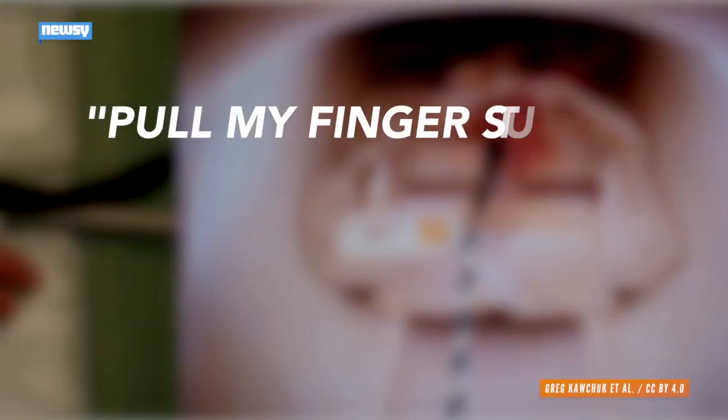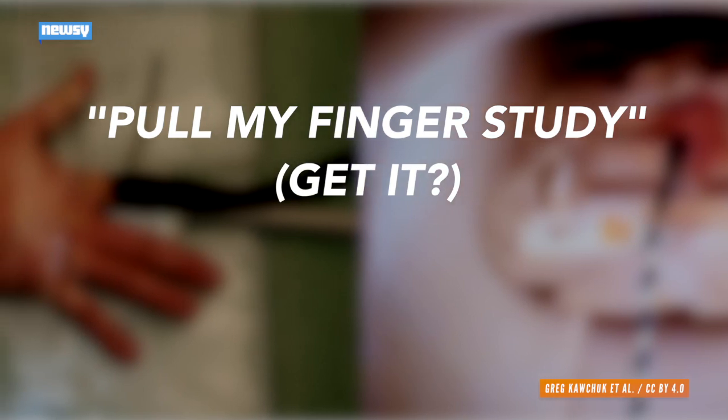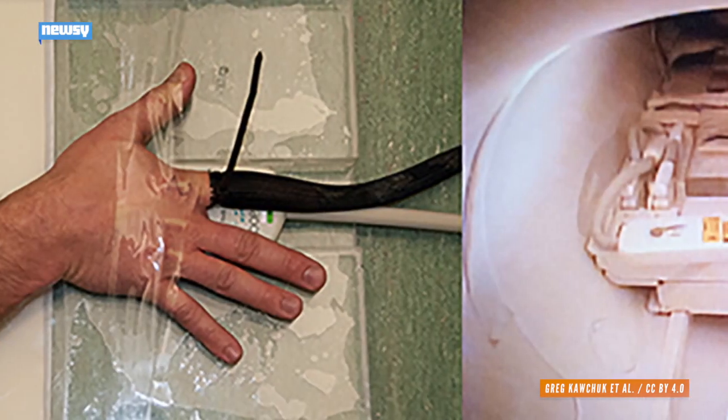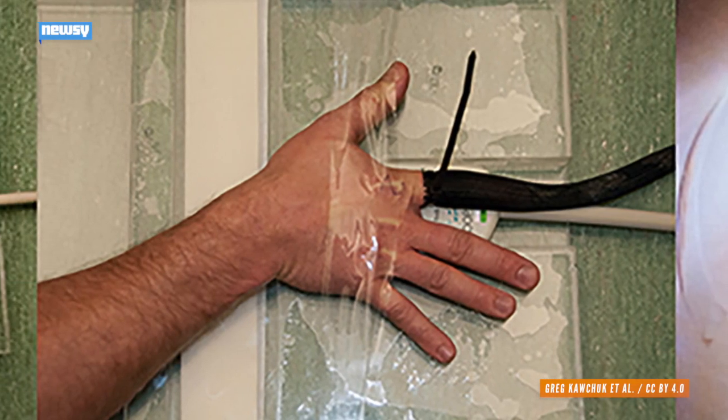In a study nicknamed the Pull My Finger study, a team of researchers led by the University of Alberta put a subject's finger in a tube that slowly yanked on a digit. The researchers used Magnetic Resonance Imaging, or MRI, video to capture the formation of a cavity inside the synovial fluid, which is located between joints.